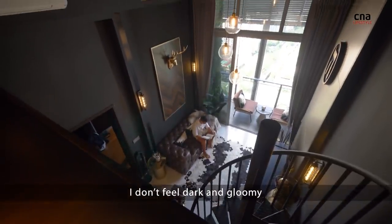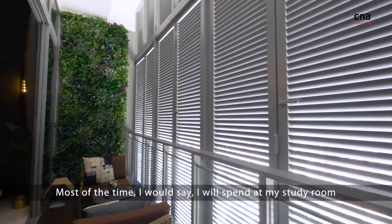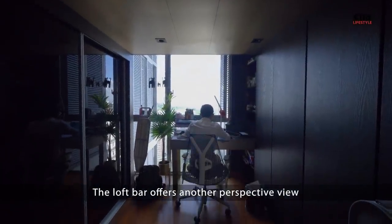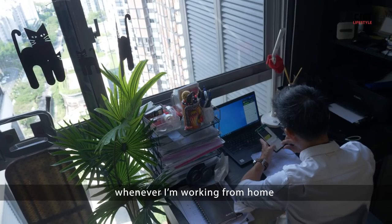I don't feel dark and gloomy — it suits my lifestyle at this moment. Most of the time, I would say I would spend time at my study room. The loft bar offers another perspective view, which I also like to go and work whenever I'm working from home.